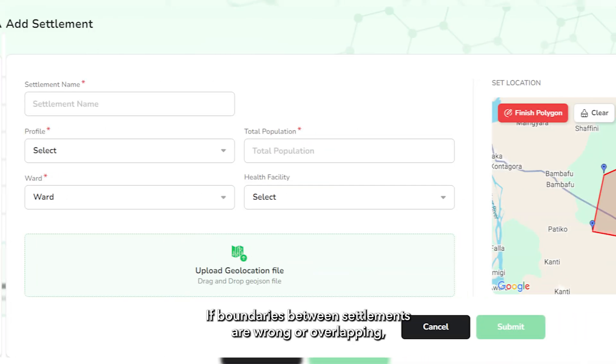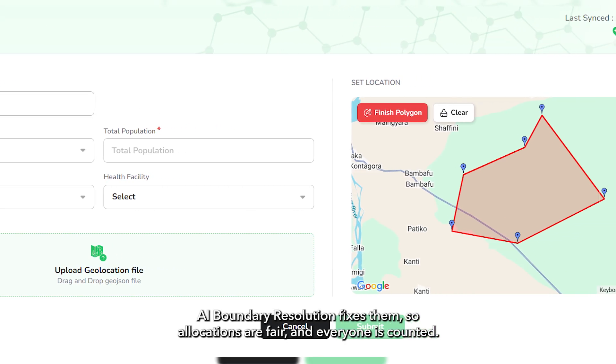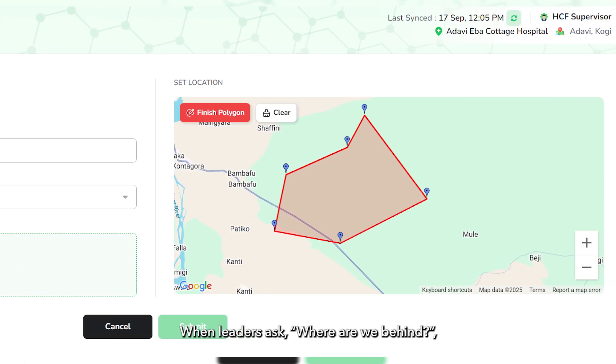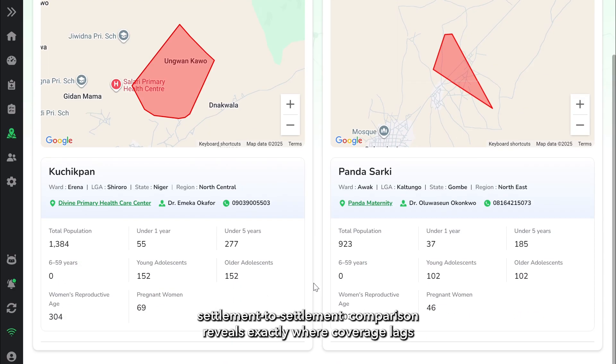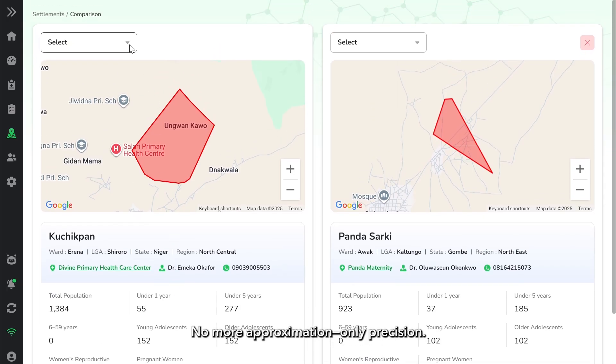If boundaries between settlements are wrong or overlapping, AI boundary resolution fixes them so allocations are fair and everyone is counted. When leaders ask where are we behind, settlement-to-settlement comparison reveals exactly where coverage lags and who is being missed. No more approximation, only precision.